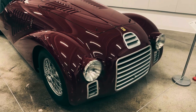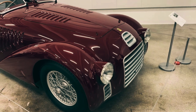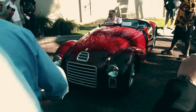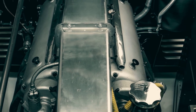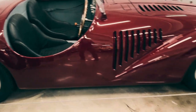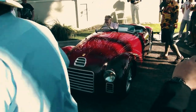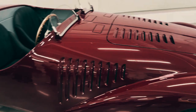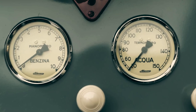In the heart of Italy's Motor Valley, a legend was born — introducing the Ferrari 125S, the genesis of a legacy that would redefine automotive excellence. Crafted in 1947 by the visionary Enzo Ferrari, the 125S marked the beginning of a journey fueled by passion, precision, and relentless pursuit of perfection. With its 1.5-liter V12 engine, the 125S shattered expectations, clinching victories and etching its name in racing history.